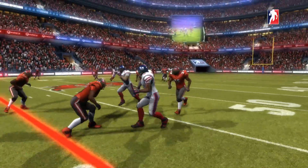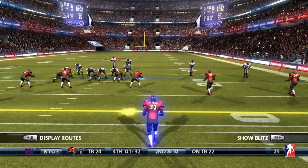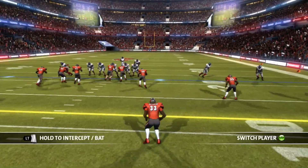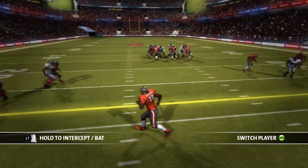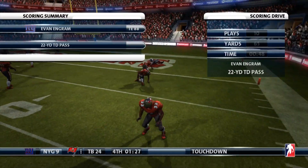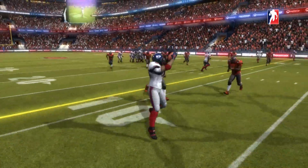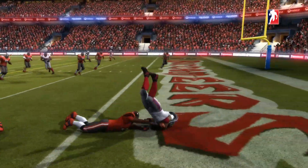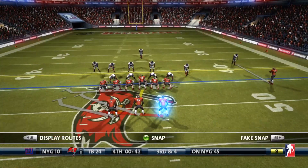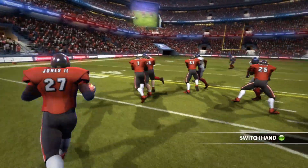Daniel Jones answers with another one to Sterling Shepard — that's five for 70 for Shepard right now. Daniel Jones dropping back to throw, and he gets Evan Engram who breaks a tackle into the end zone. That's 22 yards. What a pass. What a catch. He just ran him over — that's all that time in the weight room for Engram getting into the end zone.